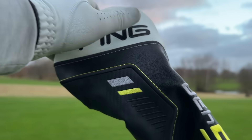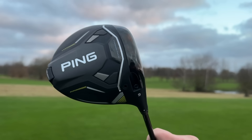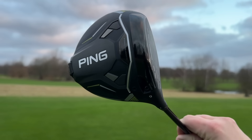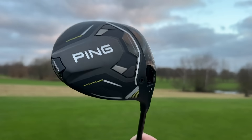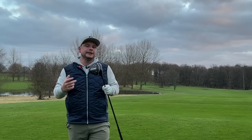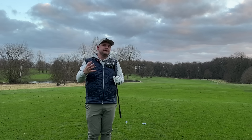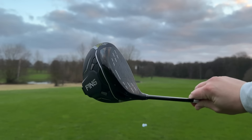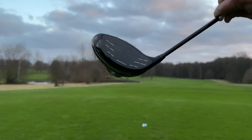Well, the story continues with this — introducing the brand new Ping G430 Max 10K driver. This is looking like potentially the most forgiving driver ever made. We have heard '10K' in numerous driver releases so far this year, and this refers to how much forgiveness the driver has. I'm going to get into the tech of this brand new Ping G430 Max 10K driver today.